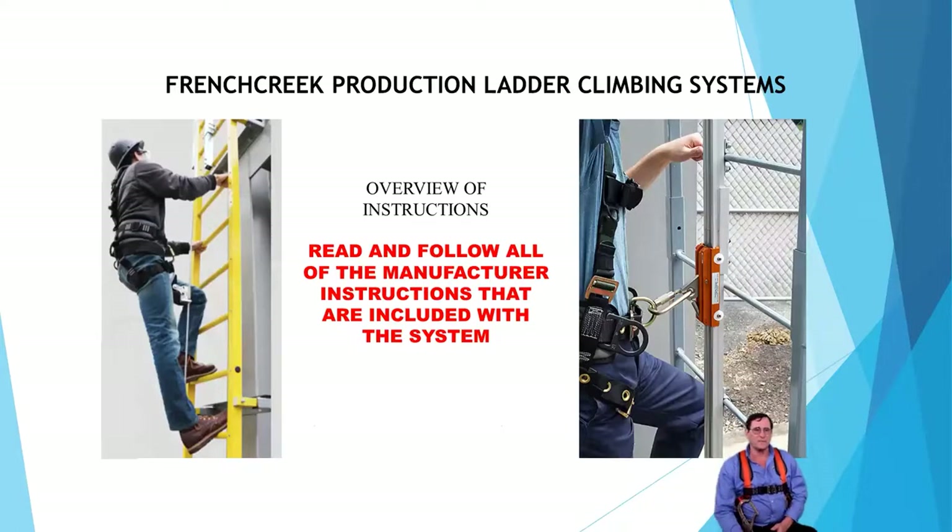Whenever you're putting one of these systems up, make sure — just like with all safety equipment — you read and follow all the manufacturer's instructions. We know our products better than anybody else: what they can do, how to put them up, how to install them. Follow our instructions and this is not hard to do on either one of these systems.